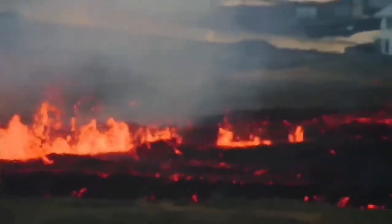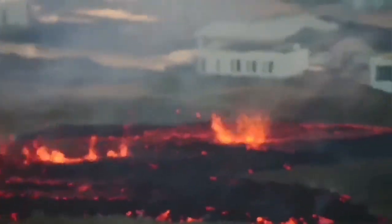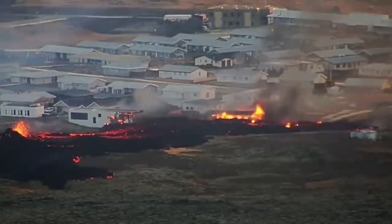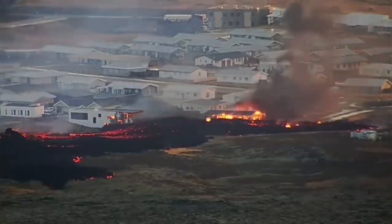This is basalt. It's very flowy, runny, and not very sticky, and not very strong in that sense. But it's quite hot. And the moment it reached the structures in the Grindavík town, in the Eldvörp area, it just burned the houses.